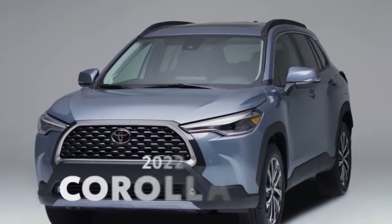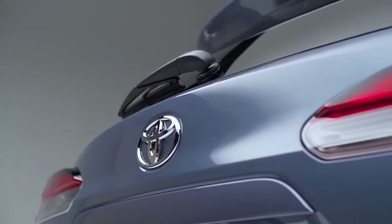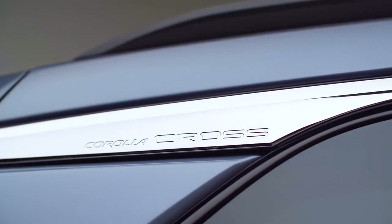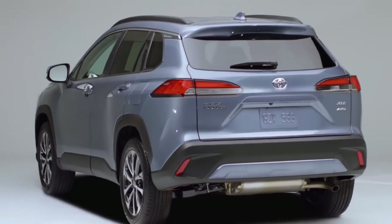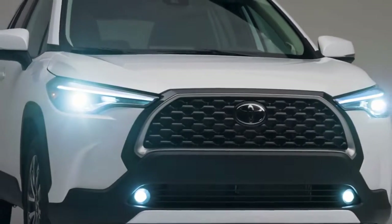We're calling it: 2022 is the year of the small crossover. The reason being, the all-new Corolla Cross. Toyota is jumping headfirst into a white-hot segment with this one. It's based on the ever-popular Corolla sedan, but absolutely brimming with newfound versatility and convenience. Slotting in between the CHR and RAV4, Corolla Cross's three flavors round out an incredible package.